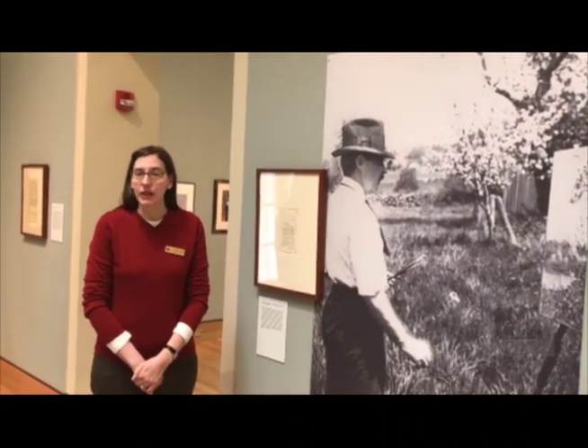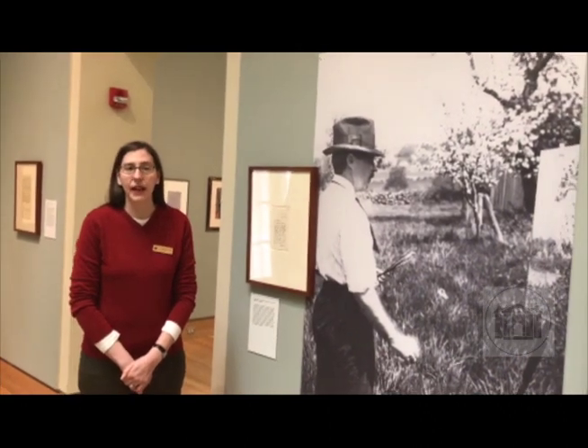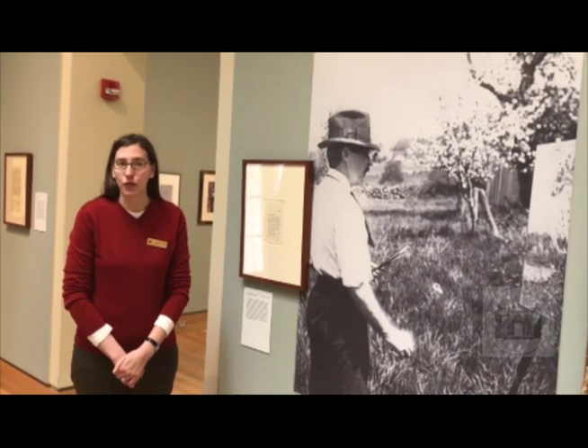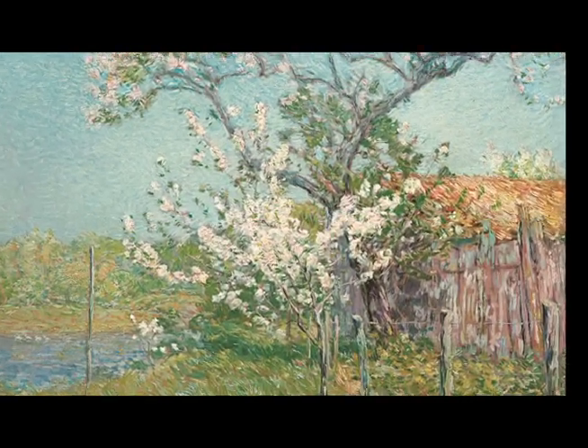He was an artist who started coming to Florence Griswold's boarding house in 1903, and one of the things that he really liked to do here was to paint outdoors. This is a painting, Apple Blossoms Old Lyme — Apple Trees in Bloom Old Lyme — that he did in 1904, the second year that he was visiting, and it shows his studio in the background.